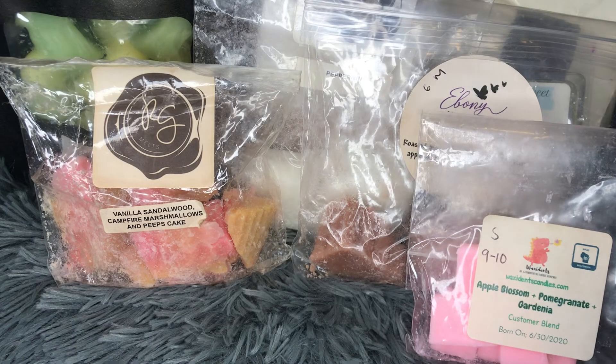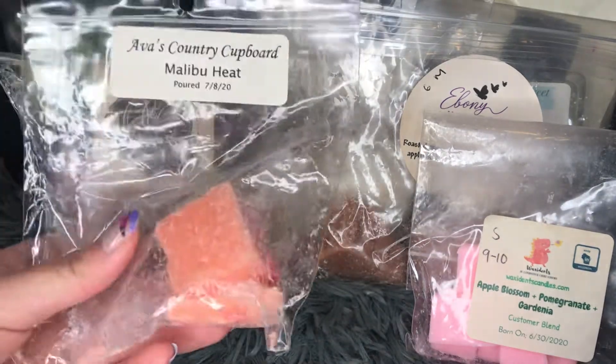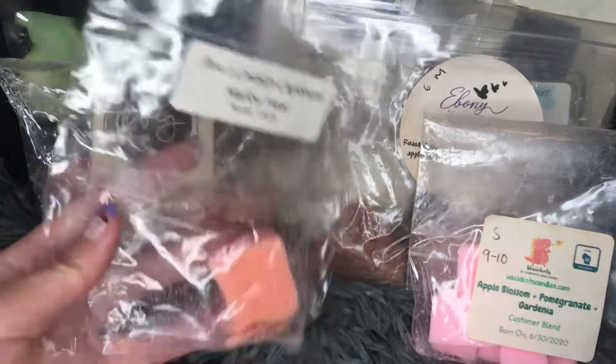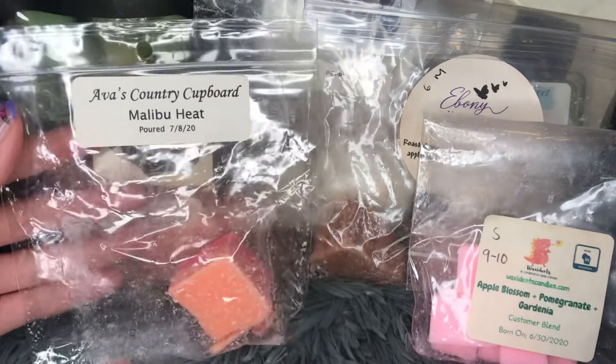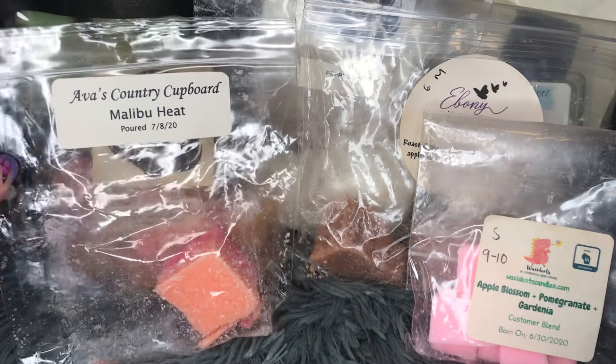Next from Ava's Country Covered — this is Malibu Heat. I only have one cube left. This is a Bath and Body Works type, and it was okay — not my favorite scent in the world, but it still had pretty decent throw.